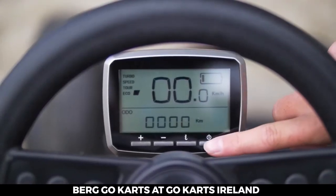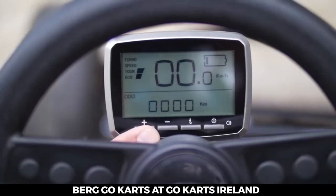You can keep your eye on the speed, distance and battery via the digital screen on the handlebars.